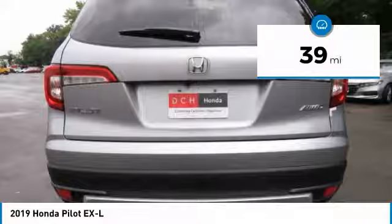Keyless entry, anti-lock braking system, power liftgate, all-wheel drive, power passenger seat, steering wheel audio controls, leather-wrapped steering wheel, Bluetooth, power steering, and adjustable steering wheel.